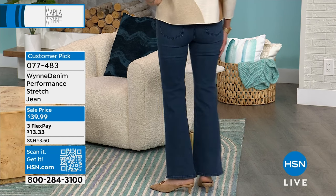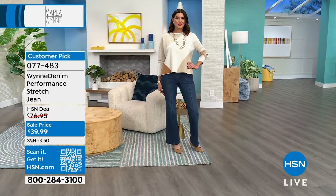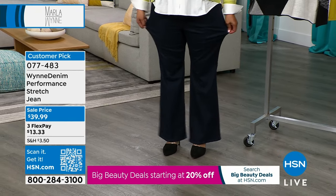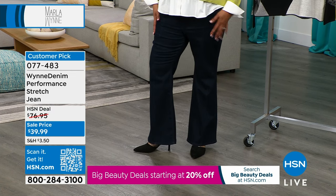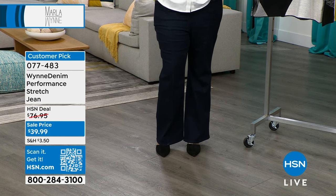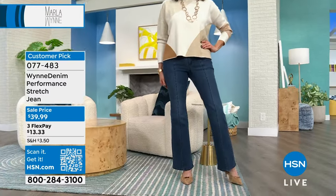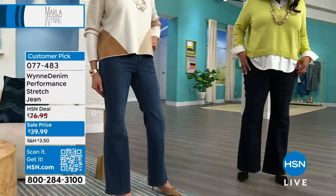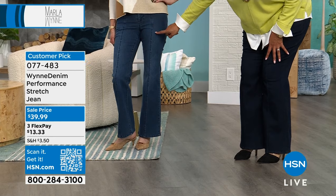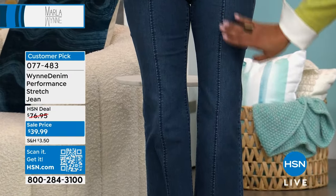The flare jean on Angie — she has a size medium on top in neutral cream fraiche and a size 6 in these jeans. They come in petite, average, and tall, sizes 2 to 24W, and fit in all the right places — they just skim over your curves, and that flare leg is so forgiving. About 50% off. The seaming goes straight down the leg, which really elongates the leg. At the knee, there's a little bit of fading on purpose — whiskering — making it look vintage and lived in.